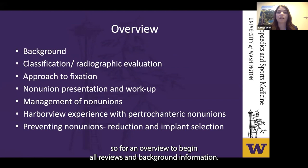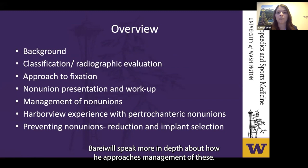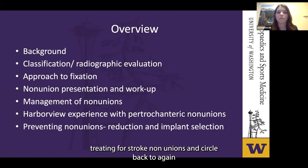For an overview: I'll review some background information, relevant anatomy, and considerations for fixation at the index surgery. Then we'll talk more about non-unions — Dr. Bray will speak in depth about how he approaches management. Following that, Dr. Giffins will discuss our research detailing our experience at Harborview treating pertrochanteric non-unions, and circle back to give us techniques for managing these appropriately the first time around.